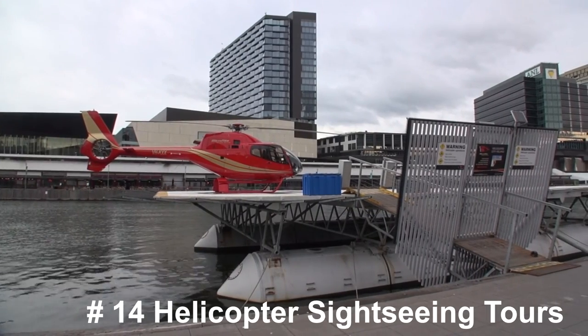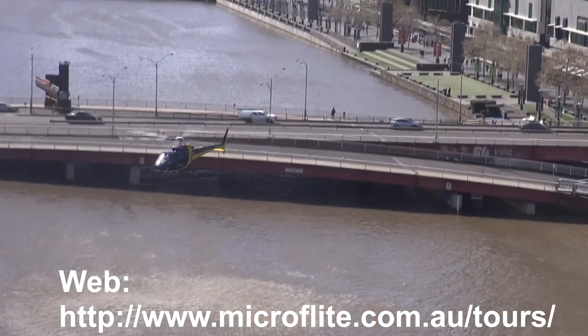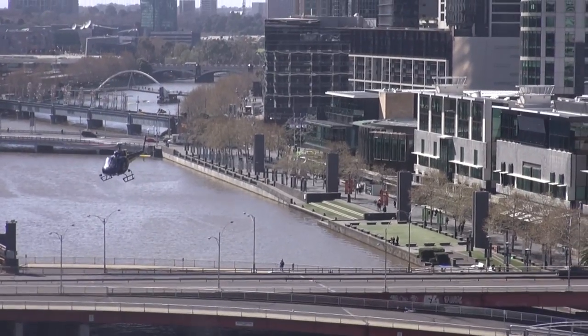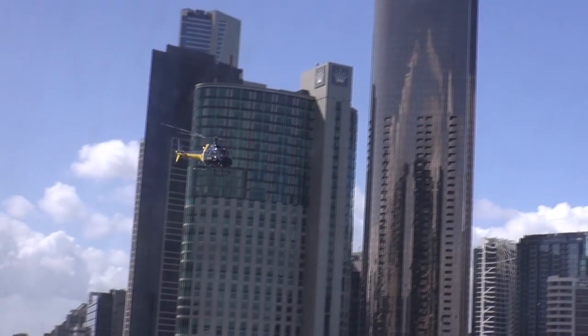If you want to see Melbourne in a different way and you're a bit of an adrenaline junkie, why not take a helicopter sightseeing tour of the city. I haven't tried it myself but I'm sure it'll be someone's cup of tea. I've listed a couple of companies if you want more information.